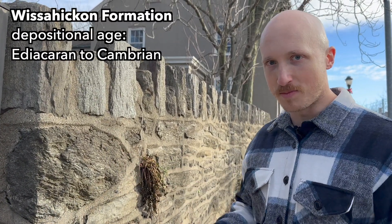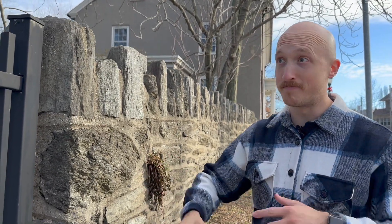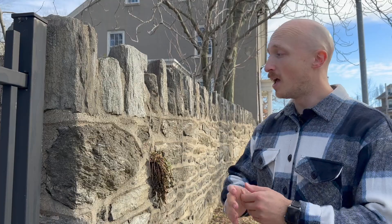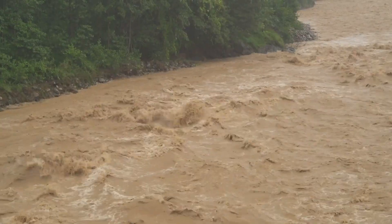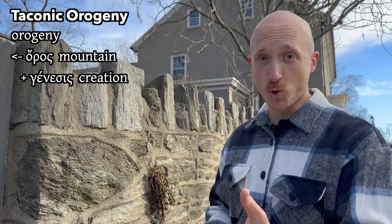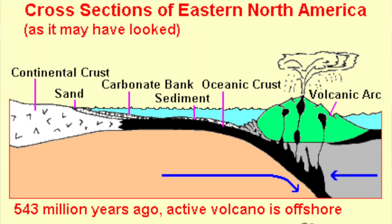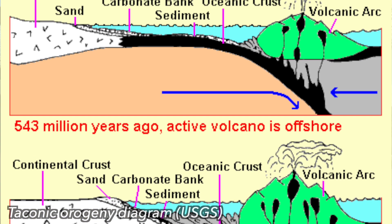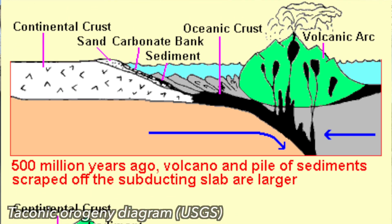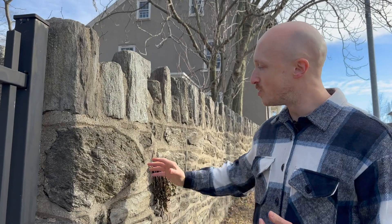So what happened is about 500 million years ago, during the Cambrian period, sediments were eroded from mountains in essentially this area and deposited in things like stream beds and flood sediments. Then the Taconic orogeny occurred — 'orogeny' comes from the Greek word 'oros,' meaning mountain, so it's the creation of mountains — and the rock was smashed and pressed under unbelievable amounts of pressure, millions of tons of rock, and very high temperatures.